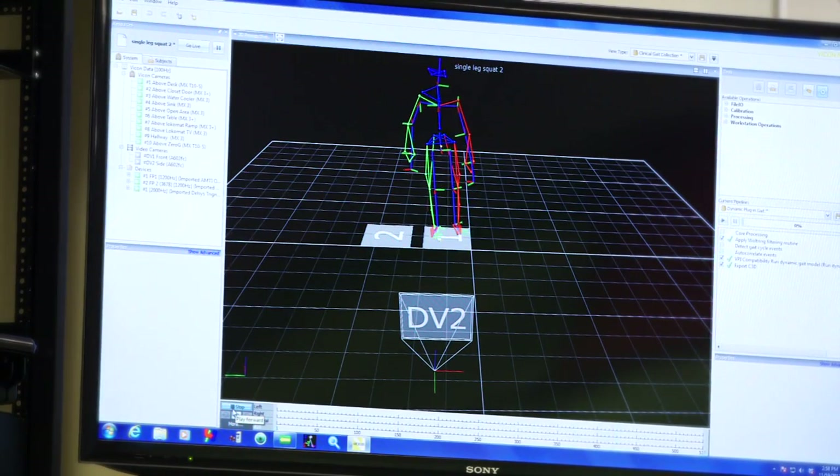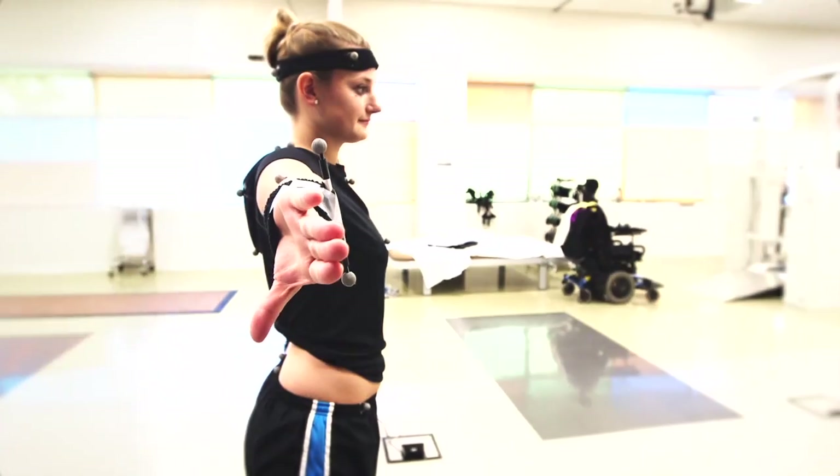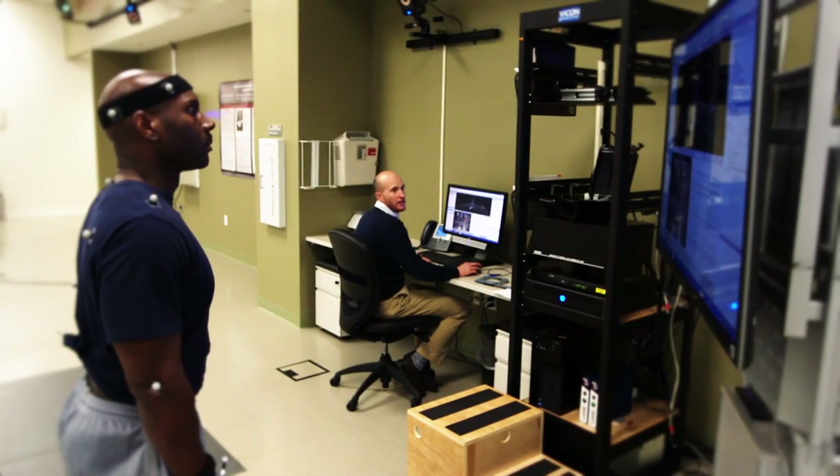We can see what angle the body is working in, we can see how fast it's moving, if there's any stress at any particular joints. A high-tech approach utilizing sophisticated motion analysis equipment, specialized training and biomechanics, are the keys to unlocking an athlete's potential and addressing injury prevention.